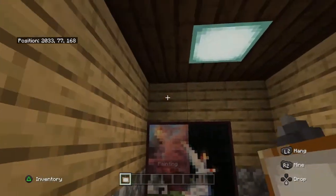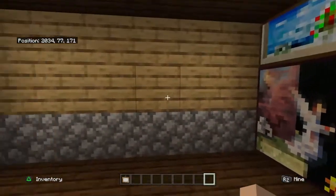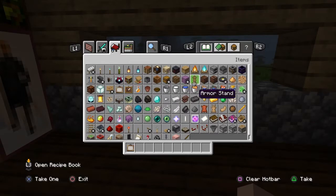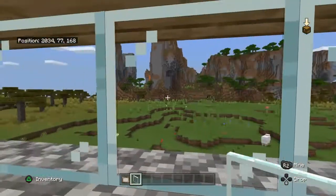There can be paintings on both sides to try to cover it up. Just like that. And there can be a big window — just like that. Get a nice view.